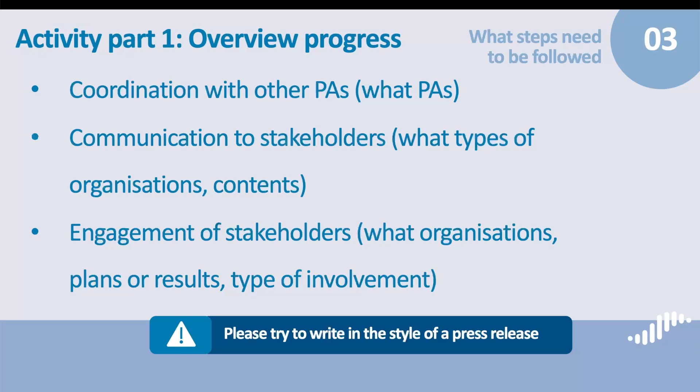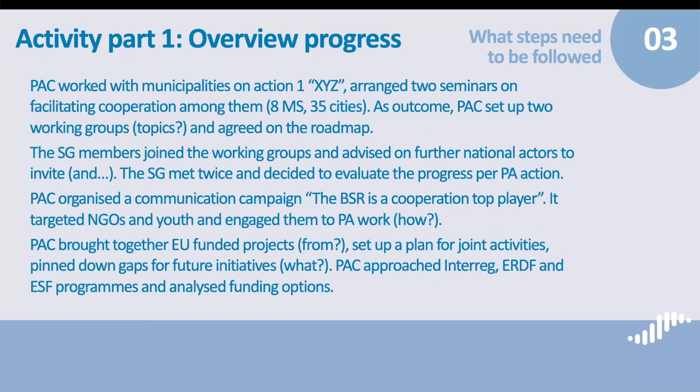Here is an example of how you can present your main achievements. We would like to remind you that MIJS will share the information from the Progress Report, and in particular Section 1 Overview Progress, with the Baltic Sea Strategy Point. The BSP collects information on the achievements in the EUSBSR policy areas for the national coordinators of the EUSBSR. The BSP may share the policy area achievements with other relevant stakeholders, for instance, with the European Commission.